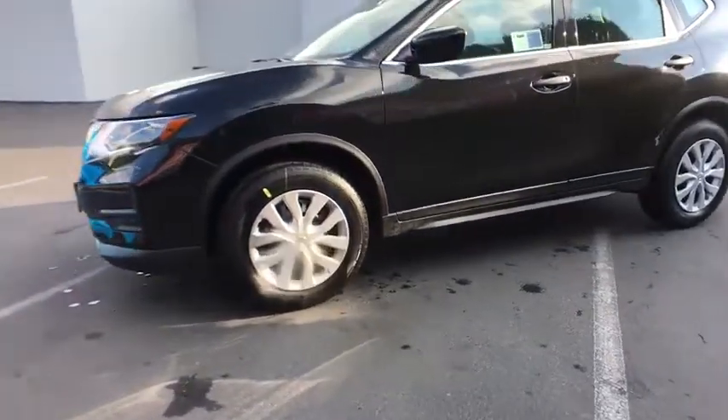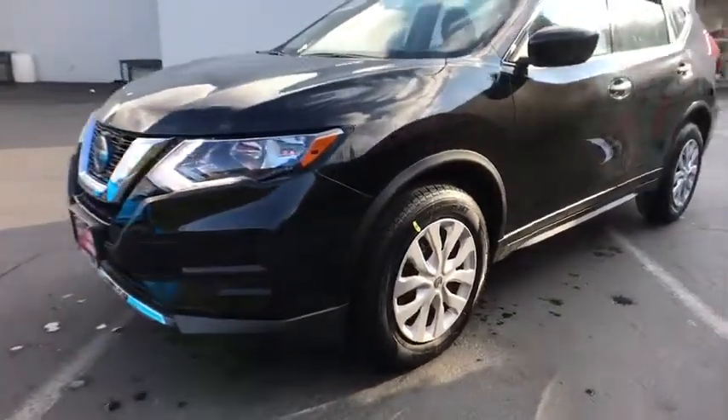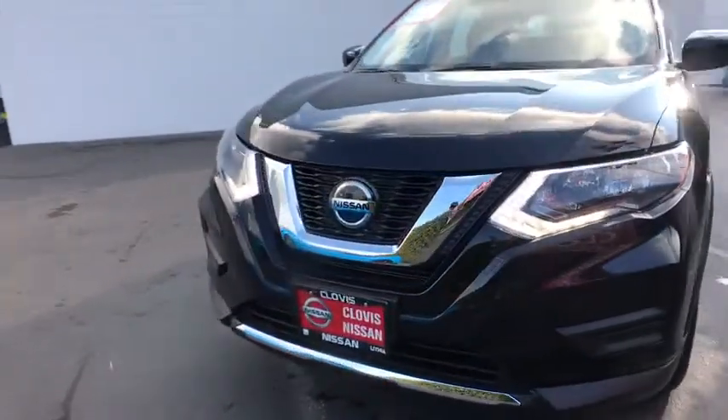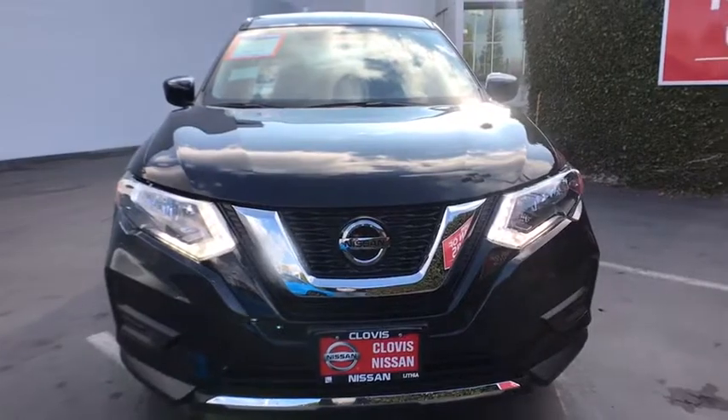Auto off headlights, front wheel drive, bucket seats, passenger airbags, electronic stability control, MP3 player, side head airbag, CD player, child safety locks.